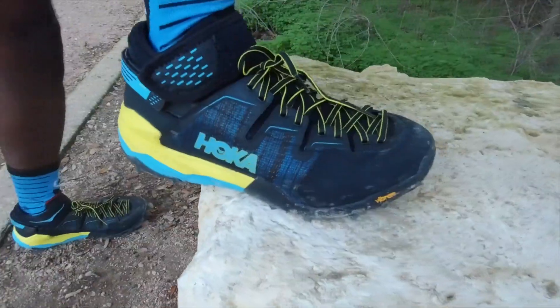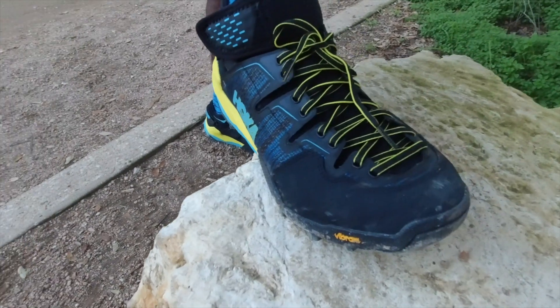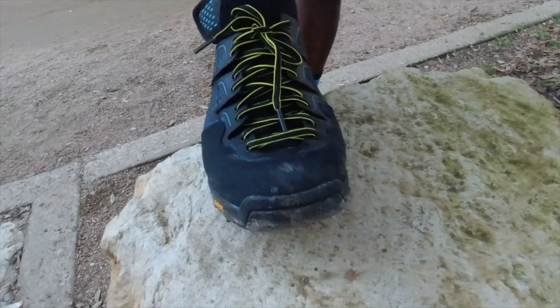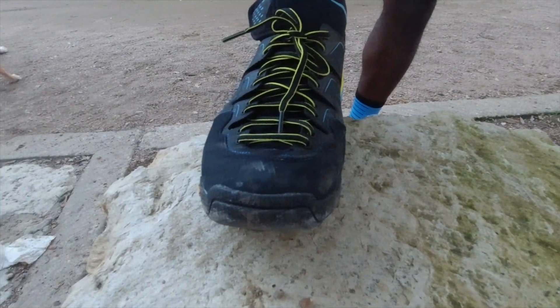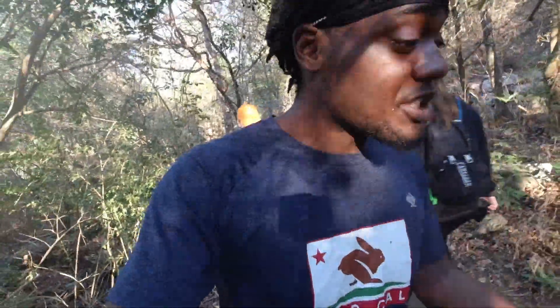So let's talk about the fit so far. Hoka's typically fit, for me, a little narrow in the toe box and a little long. Right now I'm thinking they feel a little long. I am wearing thin socks and that could be part of it — so don't kill me in the comment section. As far as width in the toe box, I had to loosen up the straps a little bit, but you have the option.